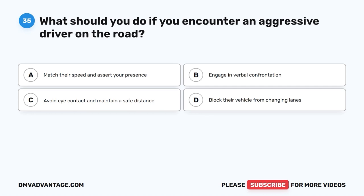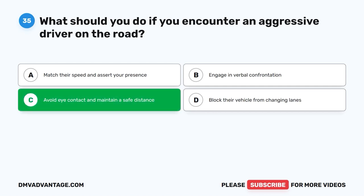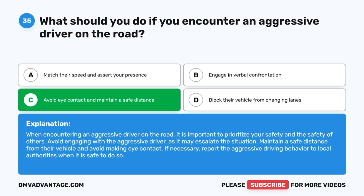Question 35: What should you do if you encounter an aggressive driver on the road? The correct answer is C: Avoid eye contact and maintain a safe distance. When encountering an aggressive driver, prioritize your safety and the safety of others. Avoid engaging with the aggressive driver, as it may escalate the situation. Maintain a safe distance from their vehicle and avoid making eye contact. If necessary, report the aggressive driving behavior to local authorities when it is safe to do so.